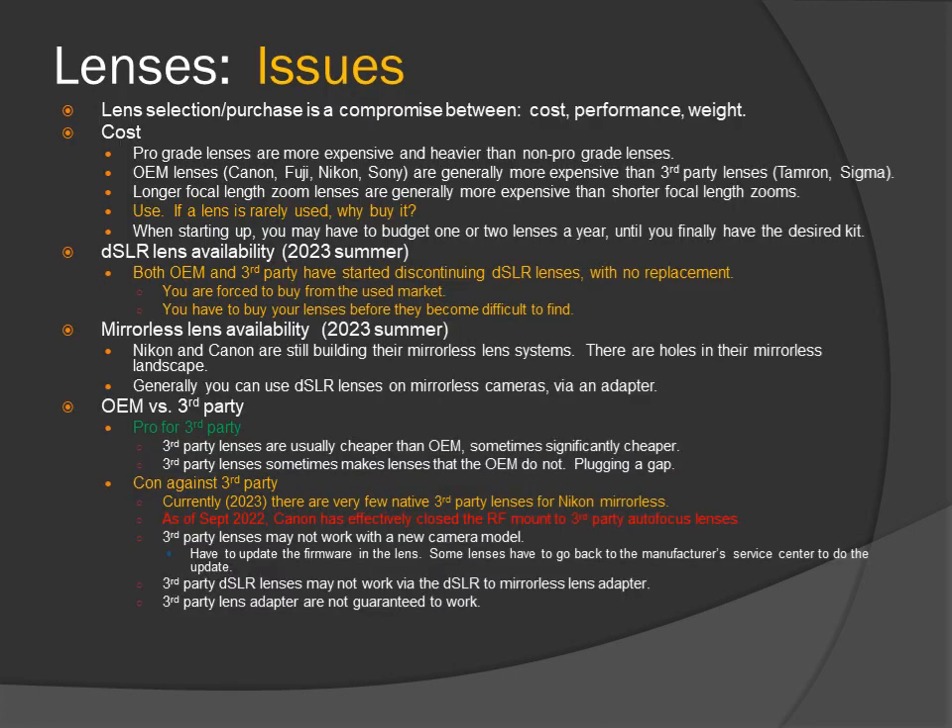Issues: lens selection and purchase is a compromise between cost, performance, and weight. Pro-grade lenses are more expensive and heavier than non-pro-grade lenses. OEM lenses — Canon, Fuji, Nikon, and Sony — are generally more expensive than third-party lenses such as Tamron and Sigma. Longer focal length zooms are generally more expensive than shorter focal length zooms, significantly. If a lens is rarely used, why buy it? When starting up, you may have to budget one or two lenses a year until you finally have your desired kit.